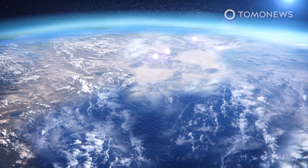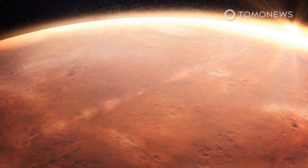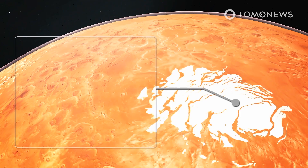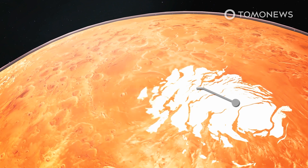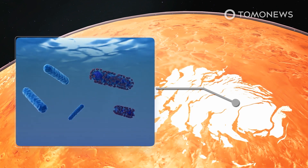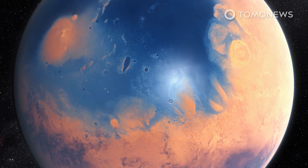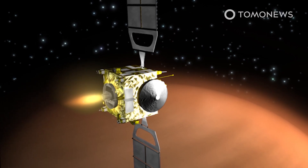Because Mars lacks a substantial atmosphere, the resulting low pressure makes it impossible for liquid water to form on the surface. But liquid water could still exist under the surface, likely saturated with salts which would keep it liquid at temperatures as low as 150 degrees Kelvin. Life exists in subglacial lakes on Earth, like Lake Vostok in Antarctica, so these Martian lakes could harbor remnants of life that evolved when the planet had a more hospitable climate. This new study comes just weeks after scientists reported finding potential signs of life in the clouds of Venus.